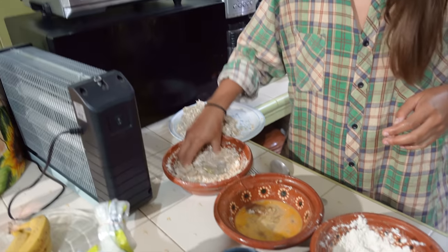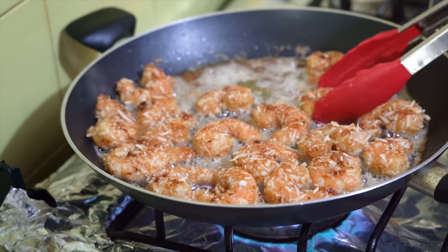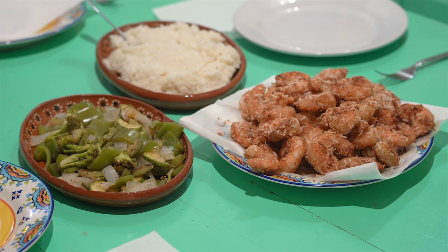They had coconut fried shrimp and all kinds of veggies. Each person pitched in $5, and Sam cooked a meal of fresh vegetables and all-you-can-eat coconut shrimp.